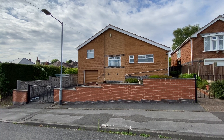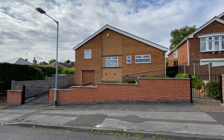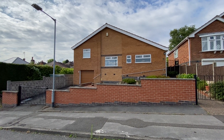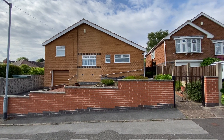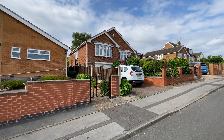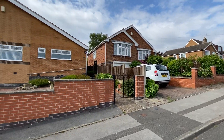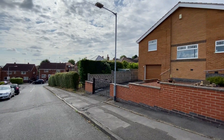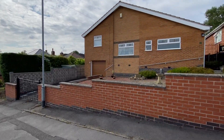We're here on Middle Avenue in Carlton for a video tour of this versatile three or four bedroom detached property, offered to the market with no upward chain. Just starting off at the roadside here, we'll have a quick look at the streets around us before we have a good look at the outside of the property to start off before we head inside.